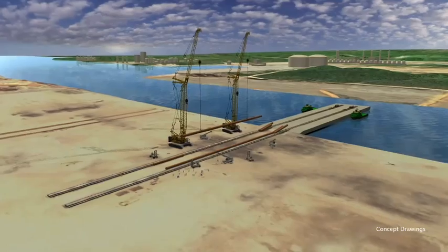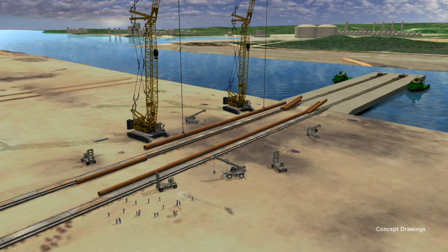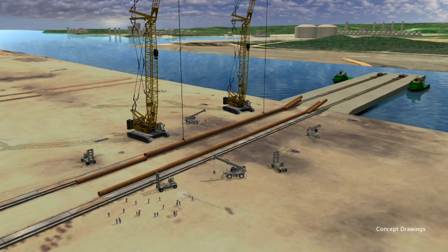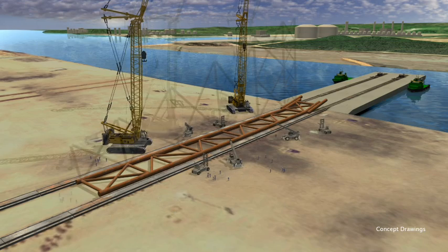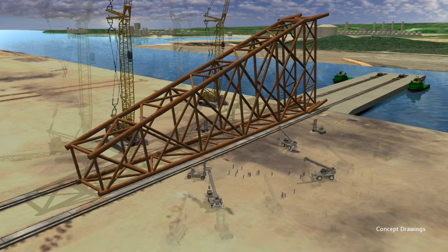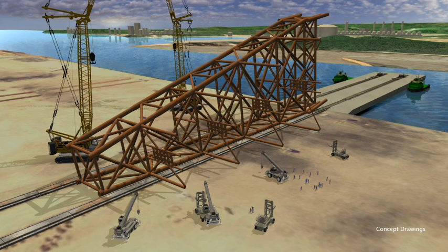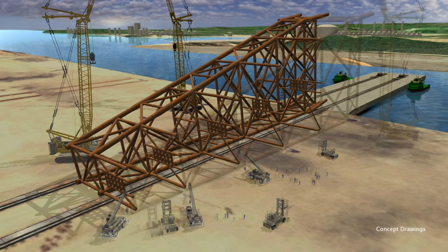The IATZLB jacket will have eight legs and eight skirt pile sleeves. The jacket sub-components — the legs and braces — will be fabricated on the leg and brace racks. These will then be assembled into various jacket components such as truss rows and elevations. All components and legs will be erected on a 200 meter long skidway at the quayside.